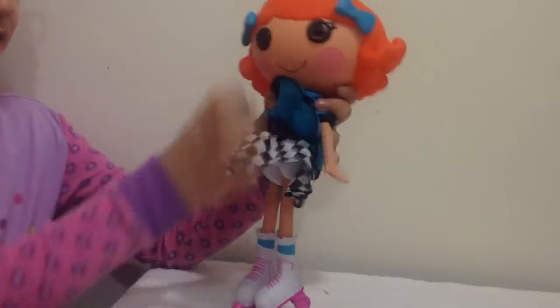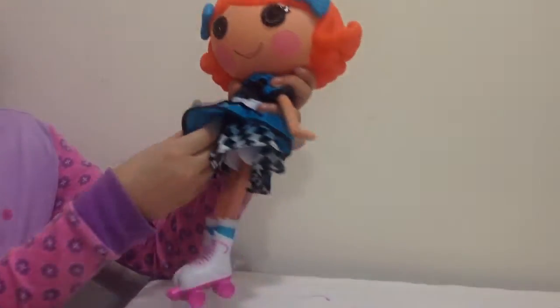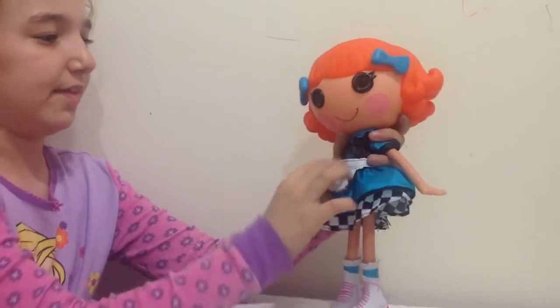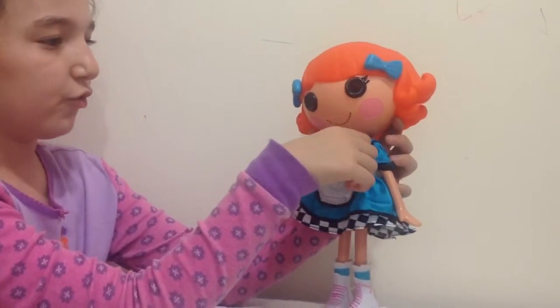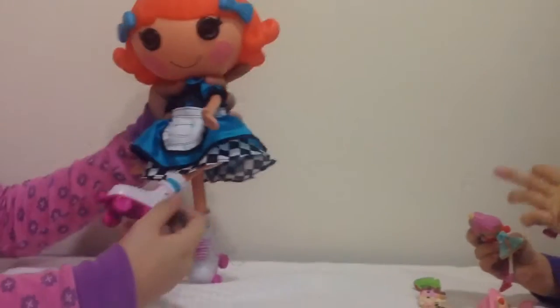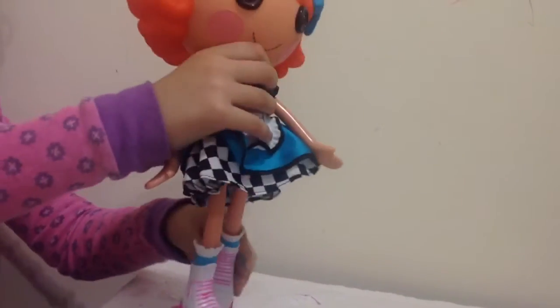There are lots of layers. This is a black and white layer — it's like a checkered flag. Then there's a blue layer and an apron. At the top it's like a black top with two cute buttons and sleeves. At the bottom she has skating shoes — I really like these because they're pink and blue and it really looks like laces. You can pretend she's skating.